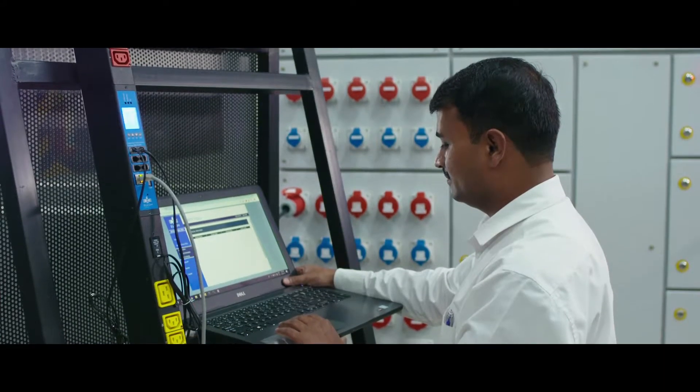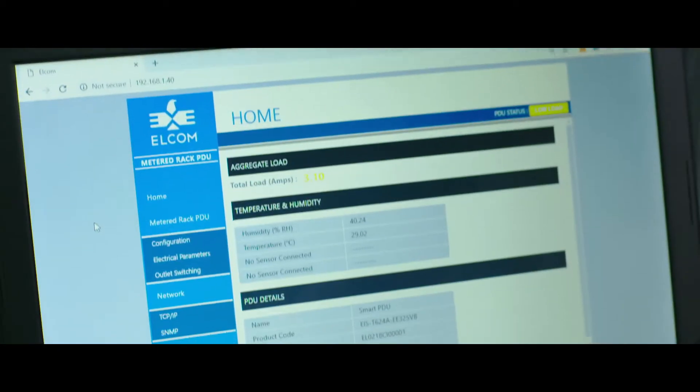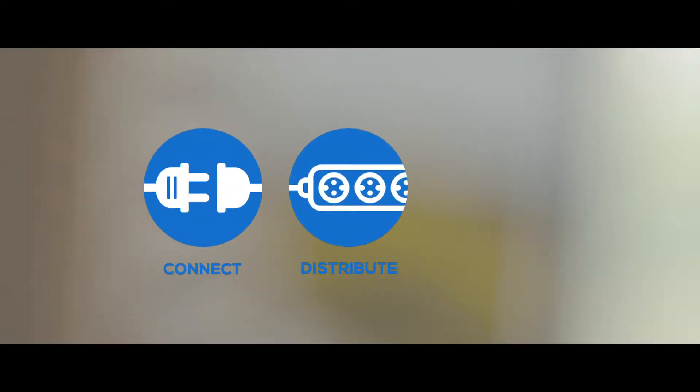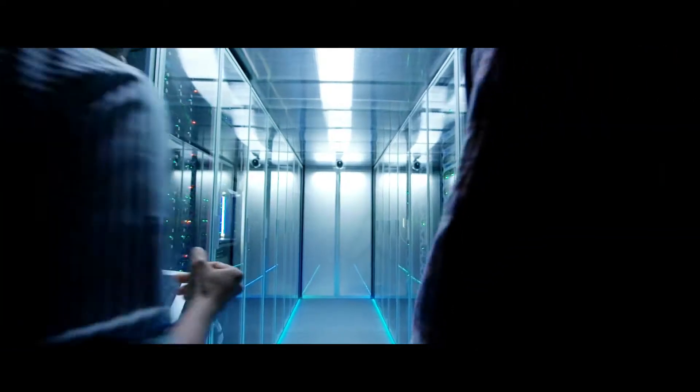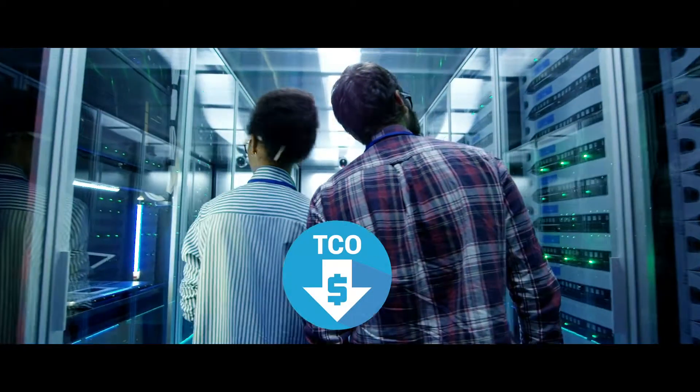The key offerings are aimed at providing the complete power management need — connect, distribute, control — and subsequently maximise life and minimise the total cost of ownership of the electrical equipment.